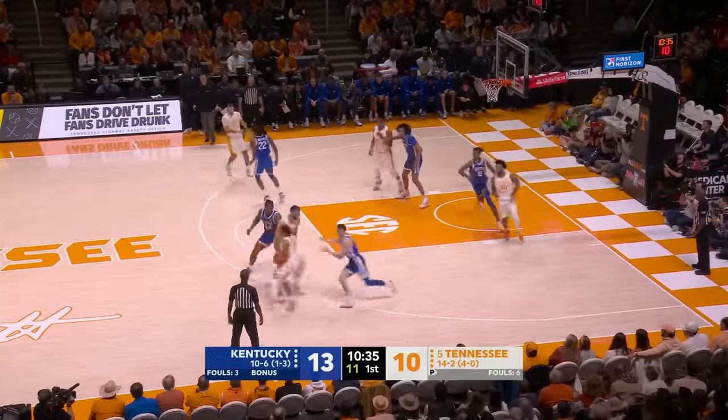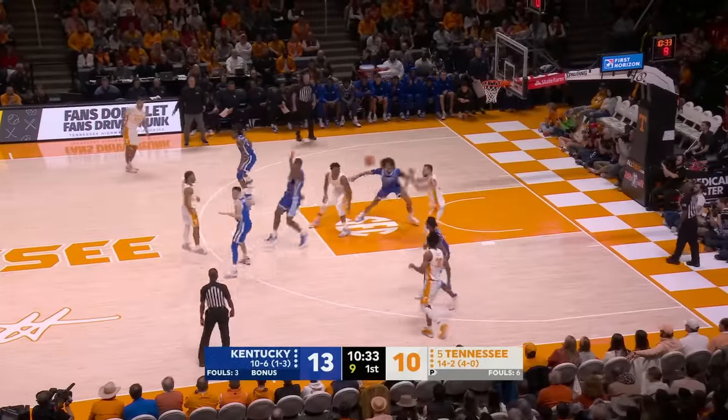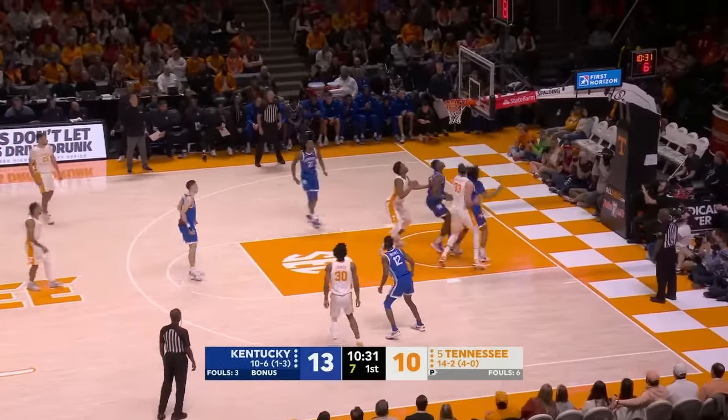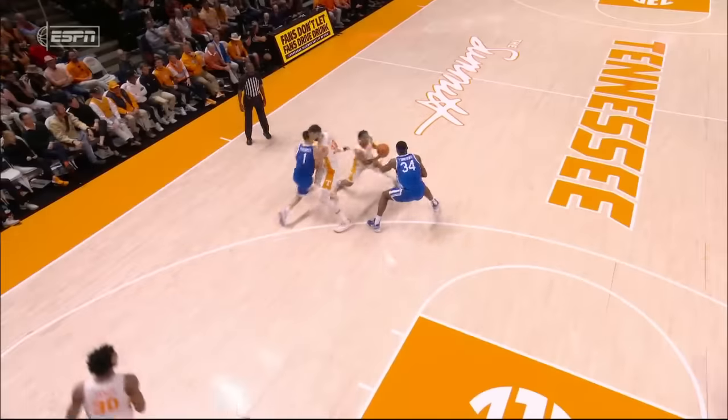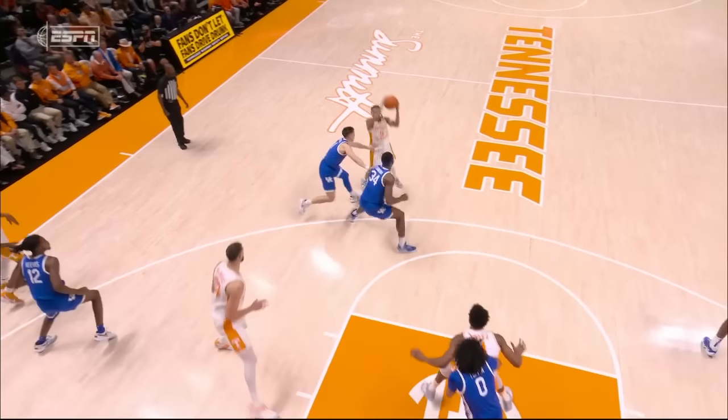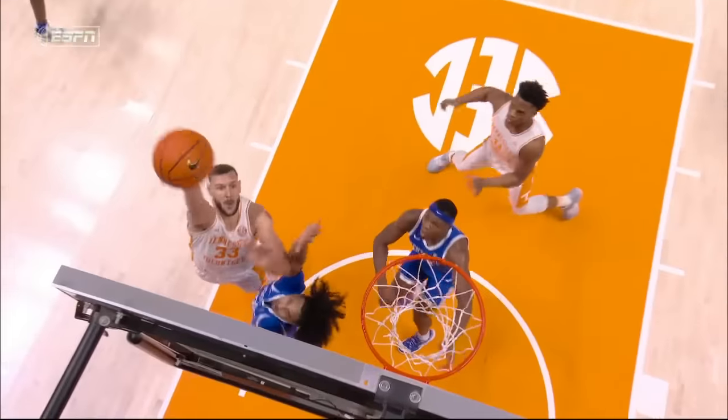And just ducked in after that high ball screen, and Kentucky defended that pretty well. Plopchich over Toppin, and Tennessee back within one. Nice job on the screen and roll. A little dribble handoff putting Shibley in a tough spot — you stay on the ball too long and that's what puts you in rotation.